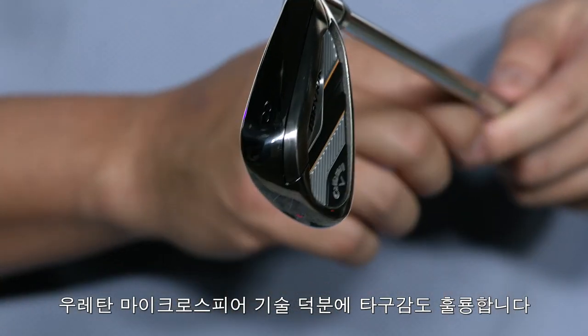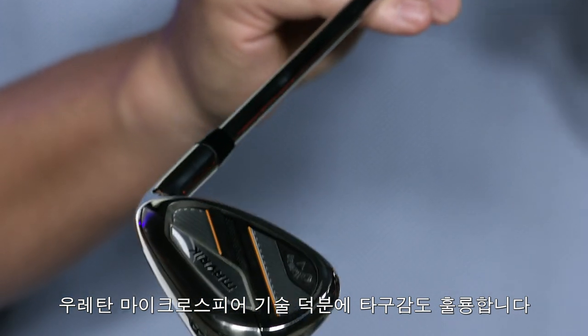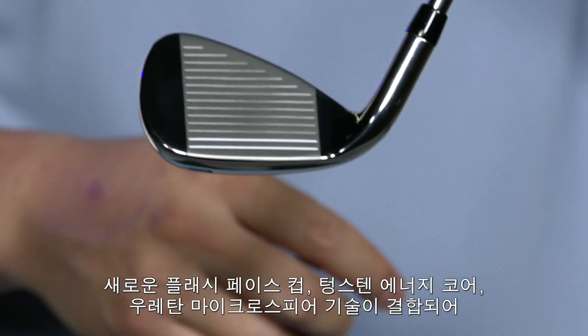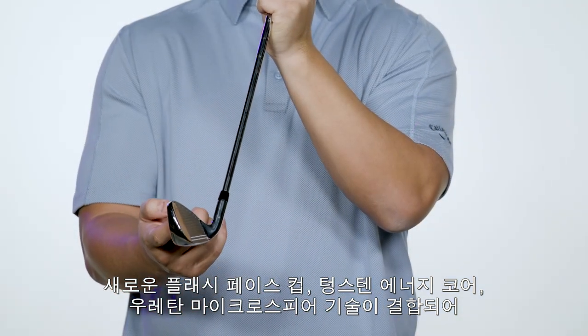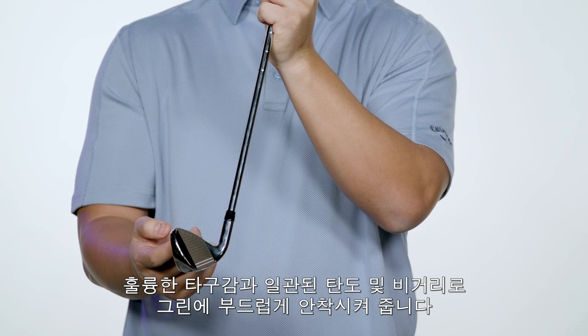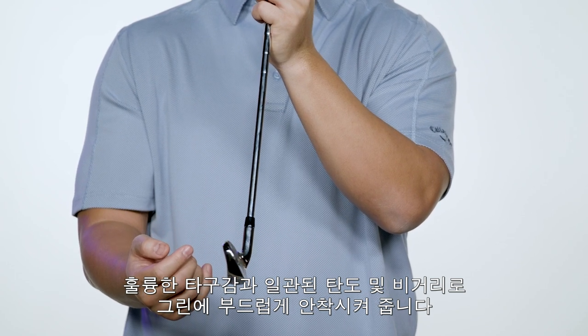And don't worry, these irons have amazing feel thanks to our urethane microsphere technology. The combination of the new Flash Face Cup, Tungsten Energy Core, and urethane microspheres creates a total performance package for amazing feeling shots that launch on a strong consistent flight and land softly on the green.